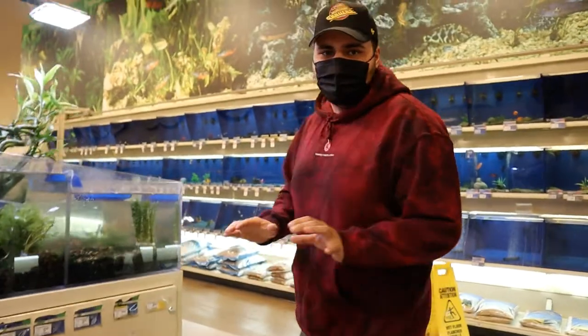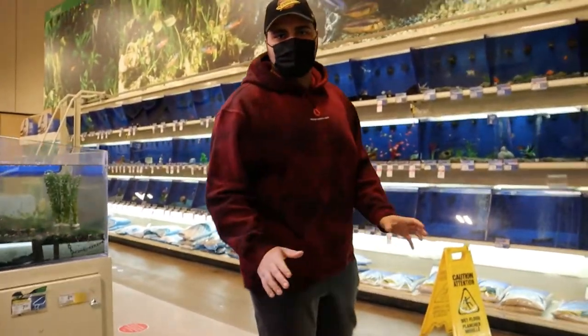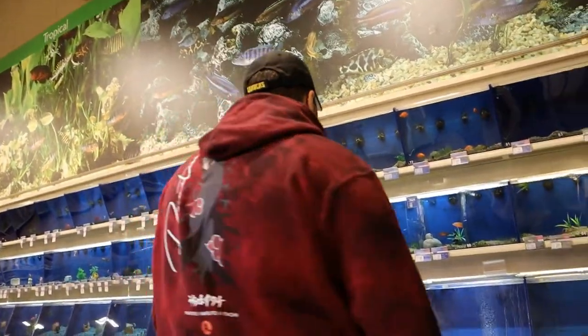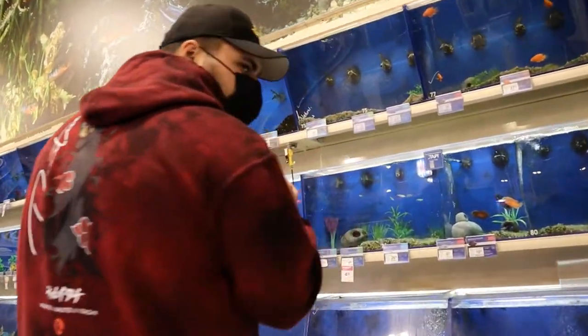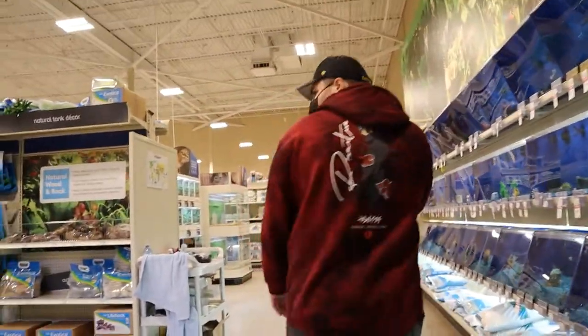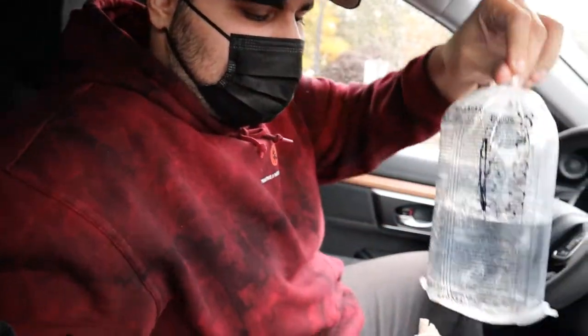We're currently at fish prison — we're gonna see if we can bail a couple of fish out, only if they meet my standards. We got a new fish; his name is plecostomus. You can barely see him.